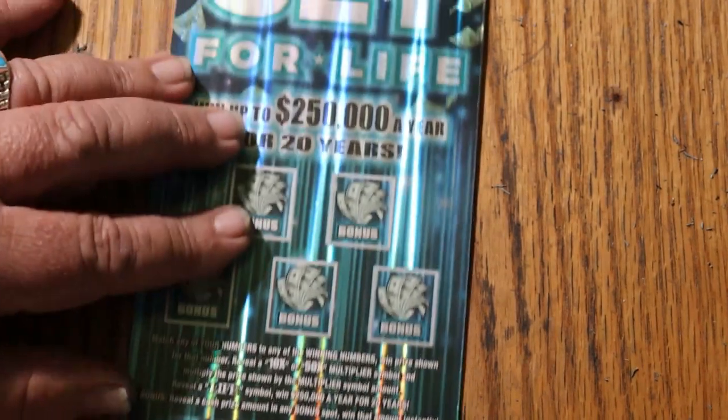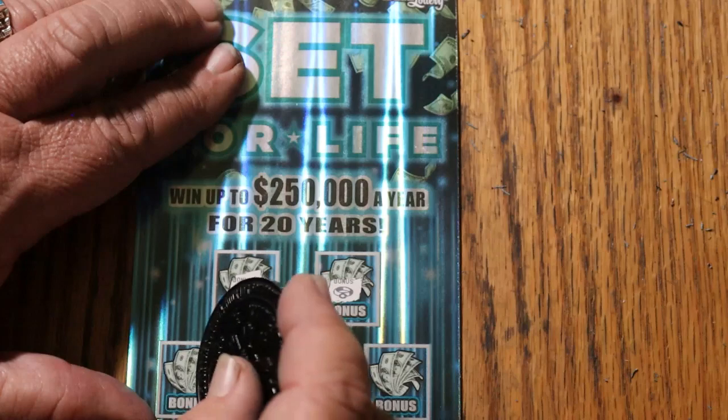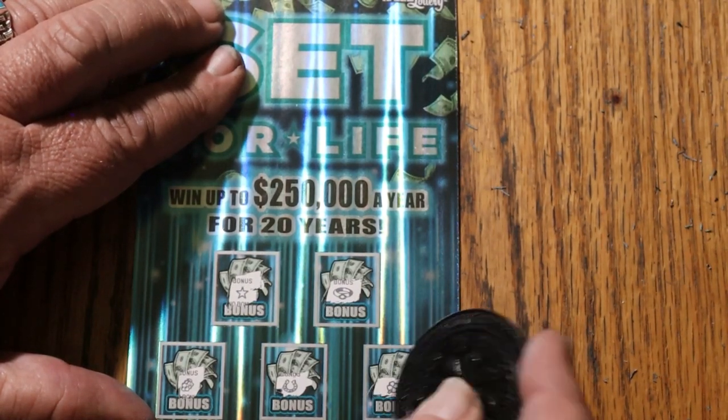Nope. Up on top — no, no, no, no, and no.